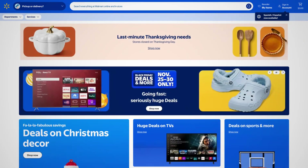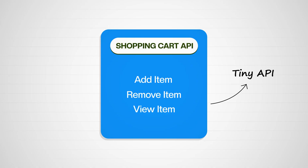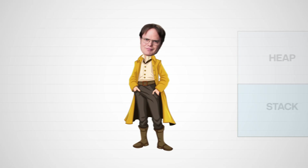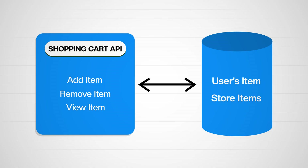Let's walk through a simple example of what systems thinking looks like. Imagine we're building software for a grocery store. We start small — we write a shopping cart class that can add items, remove items, and view items. Think of it like a tiny API. But here's where systems thinking begins: if only one person was using the app, we could store all of their items in memory, maybe in a list or a hash map. But what happens when hundreds or thousands of customers want to store items at the same time? We'd need something that can scale, so we'd store items in a database. Now we have a shopping cart service and a database with tables for the user's items and the store items.